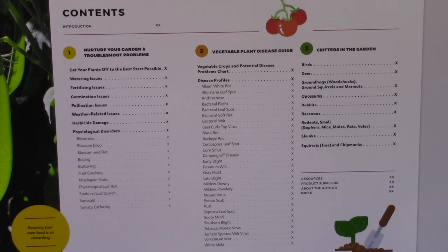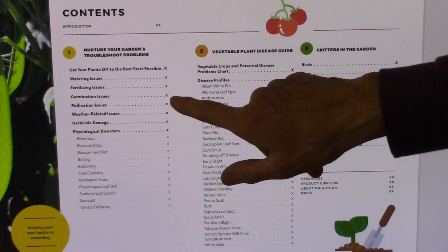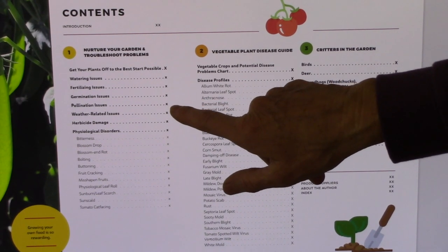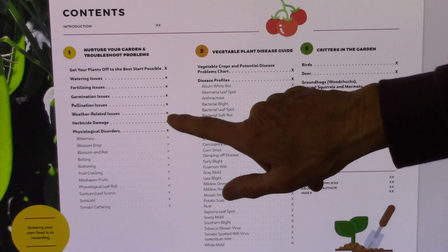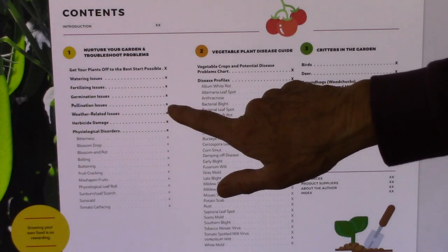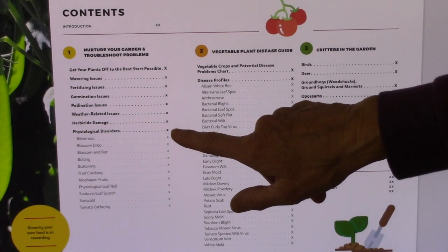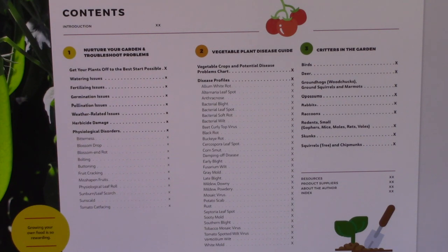From that point, I go into troubleshooting the different types of issues that might come your way. It might be as a result of watering too much or not enough, giving your plants the wrong type of fertilizer, problems with seeds germinating or not, problems with flowers not getting pollinated, different types of weather-related issues like heat waves or frost. Then I discuss what herbicide damage looks like on your plants, what to do about it, and how to prevent it. And then physiological disorders — also called abiotic disorders — these are things not caused by diseases but by either the weather or something that we might have done or not done for our vegetable plants while they were growing.